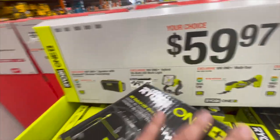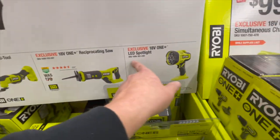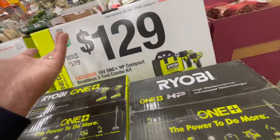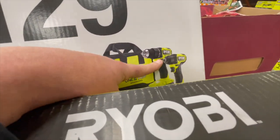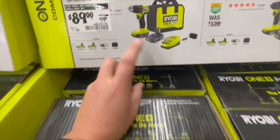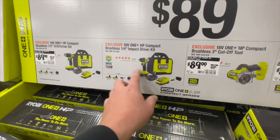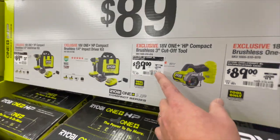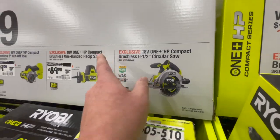For $59.97, you can get the Bluetooth speaker, 20-watt LED work light, multi-tool, reciprocating saw, or LED spotlight. Or $129 for the brushless two-tool combo kit — fantastic drill, the impact driver is pretty decent, but that drill is worth it alone. $89 was $140 — comes with two 1.5 amp-hour batteries, charger, and a bag. I love that drill, very powerful for a compact tool. Or the quarter-inch hex impact driver kit for $89, the 3-inch cutoff tool for $89, the single-handed reciprocating saw, or the 6.5-inch circular saw for $89.